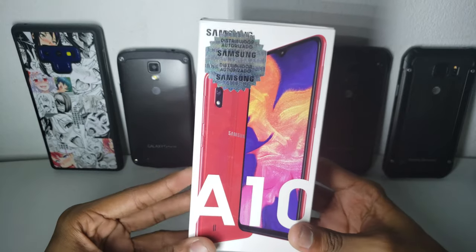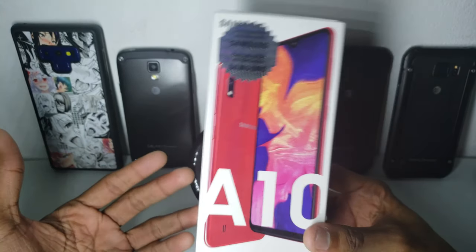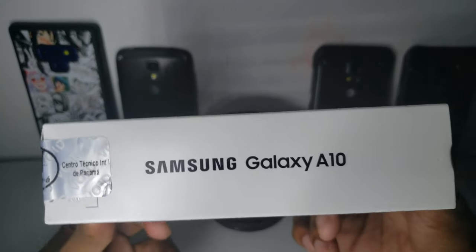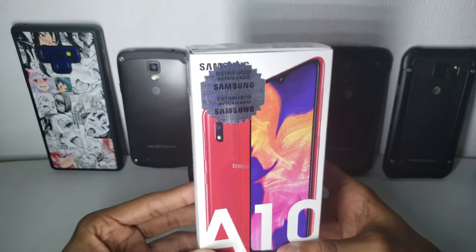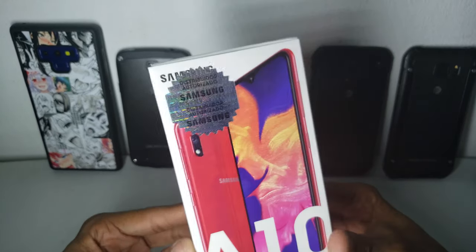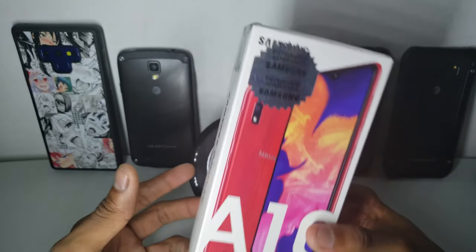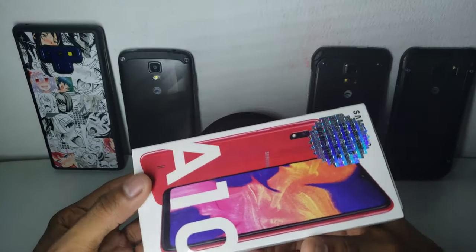This one will be much better than the iPhone 6 just for being an Android phone. This is the lowest-end model available locally — I think maybe there's a Galaxy A10e, but this is the lowest one I could find. I bought it locally rather than eBay because the price difference isn't that big — only about $20 more than eBay.